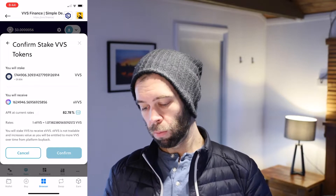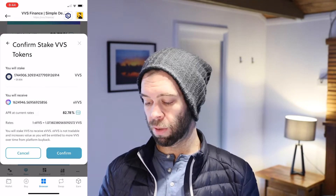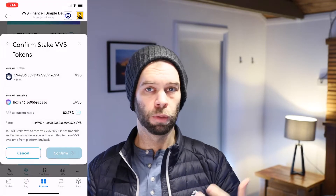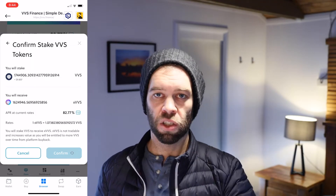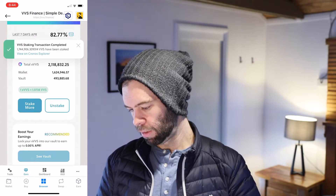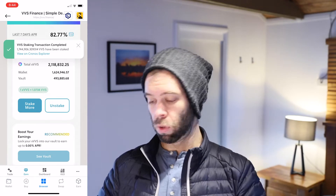Once you're happy with that, click that blue confirm button and it'll go to a network confirmation where you need to pay another CRO fee. Click confirm and away we go — that's going to the Cronos Chain to be processed. It'll take anywhere from a few seconds to a few minutes usually. And there we go — it's confirmed: VVS has been staked for XVVS.